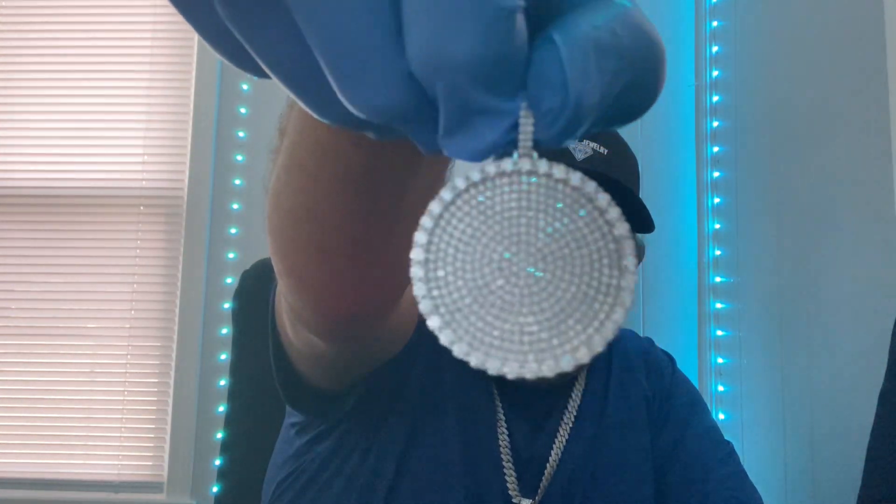Hey guys, what's going on? This is Santos with Flashy Jewelry and I'm back in the lab with another video. Today I wanted to show you guys a new version of the moissanite round that I have — I showed you this one before in one of our other videos.